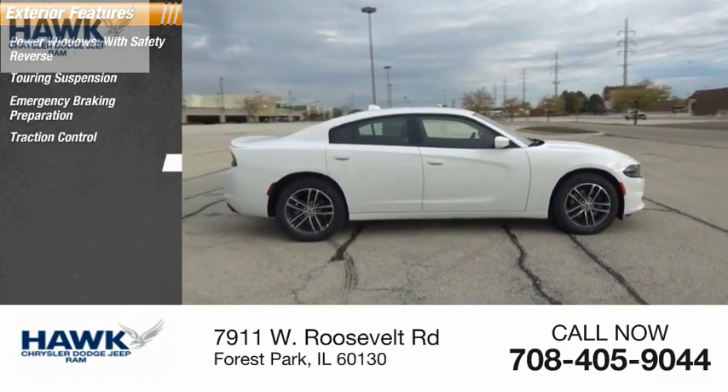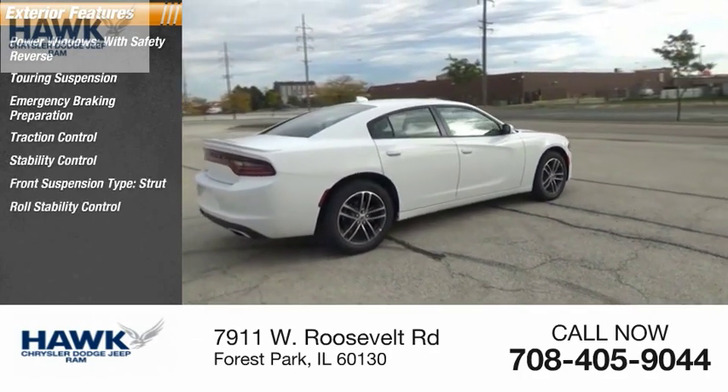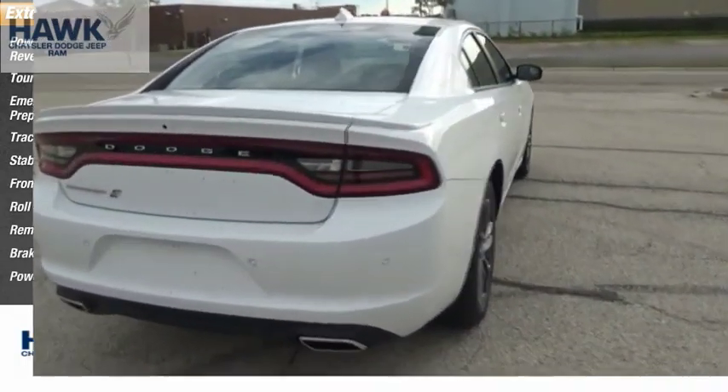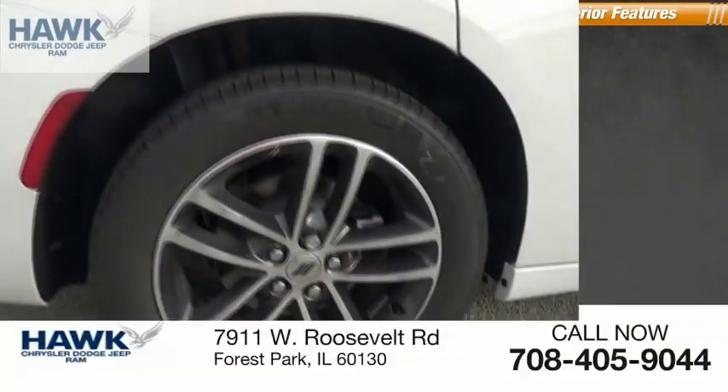Traction control, stability control, front suspension type strut, roll stability control, remote engine start, braking assist, and power brakes.